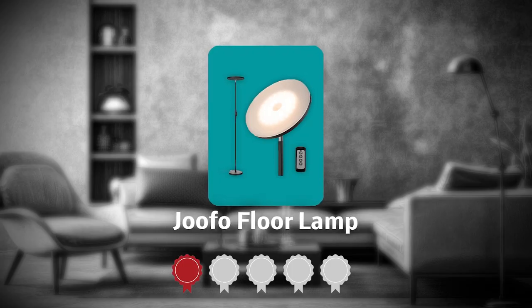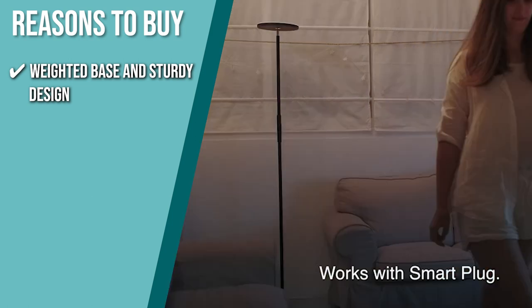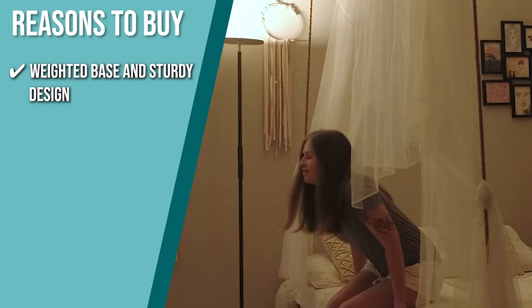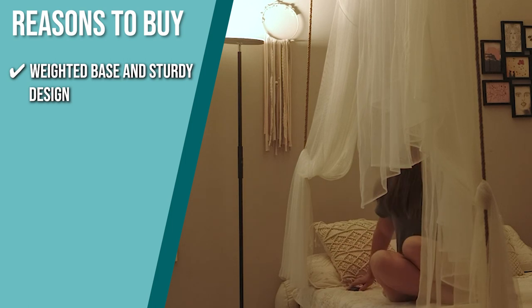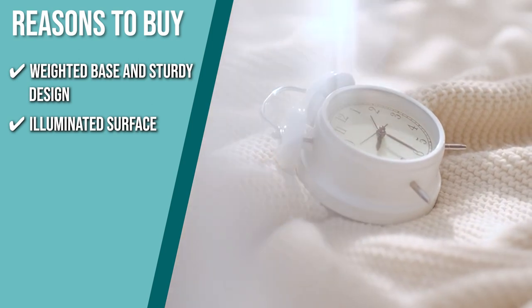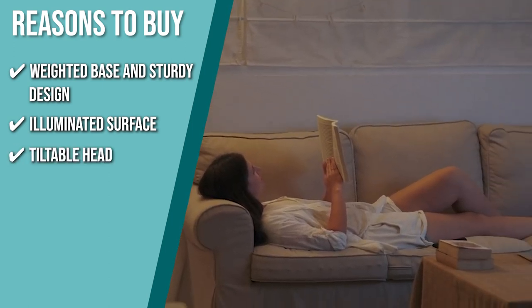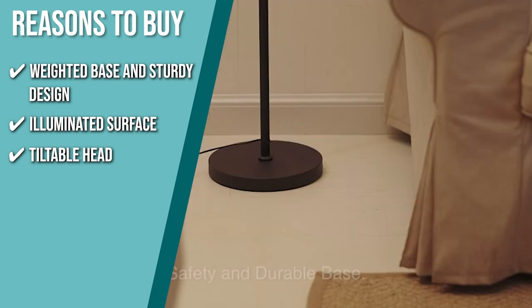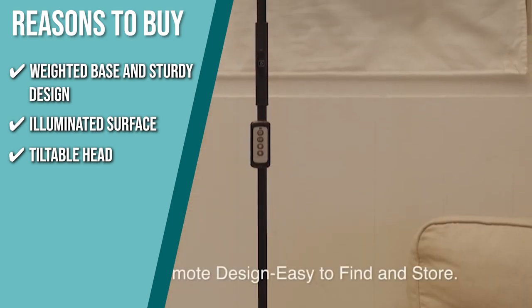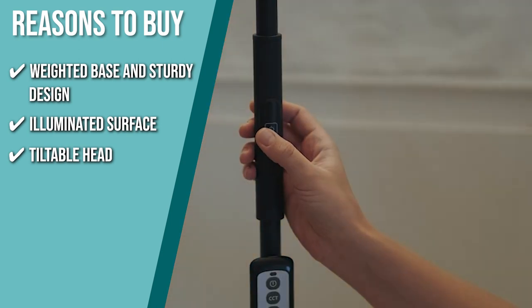TrustedShoppingGuy.com has awarded the JoFo Floor Lamp a 5 badge rating. The team recommends this purchase based on the following. Weighted Base and Sturdy Design: it has a weighted base and a sturdy design that make it wobble-free and safe to have around children and pets. Illuminated Surface: the illuminated surface can be rotated 360 degrees and tilted to any angle between straight up and nearly parallel to the floor. Tilted Head: working with the pole, which has a maximum height of 69 inches, the tiltable head makes it simple to minimize glare. When you're on camera for remote meetings, you can point the lamp to a corner for excellent diffuse lighting.